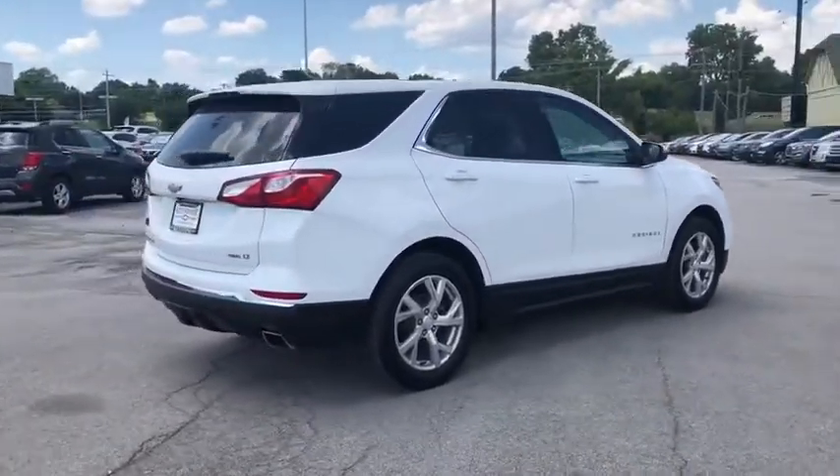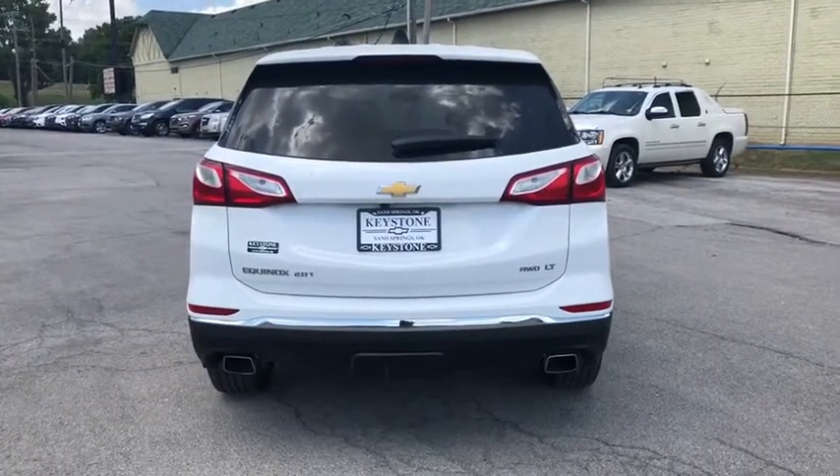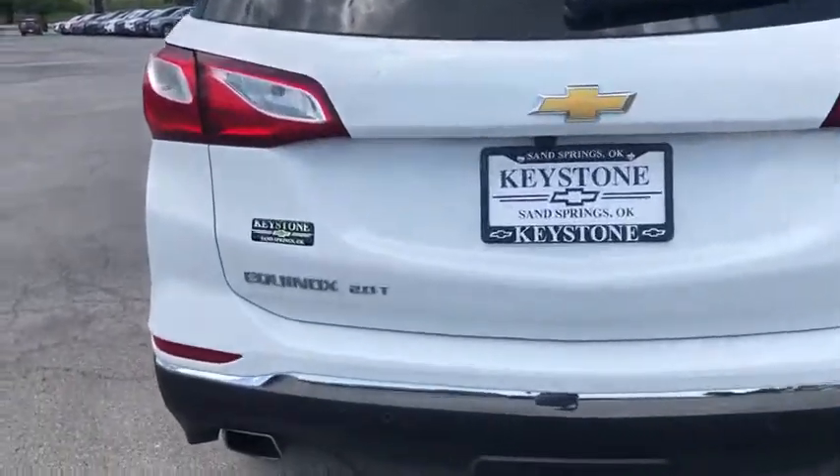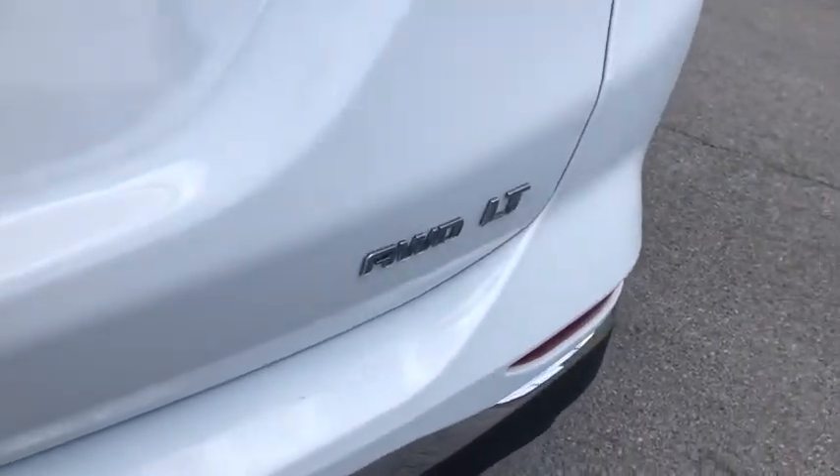Here are some of this vehicle's great options: stability control, remote start, all-wheel drive, leather-wrapped steering wheel, floor mats, cruise control, anti-theft security system, keyless start.